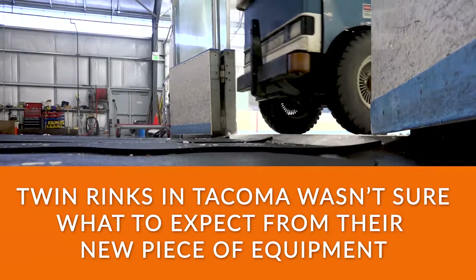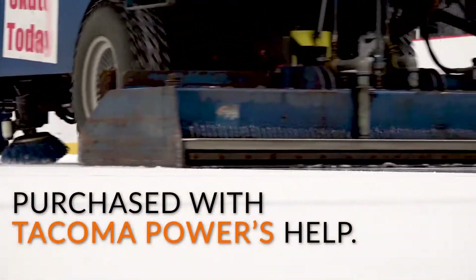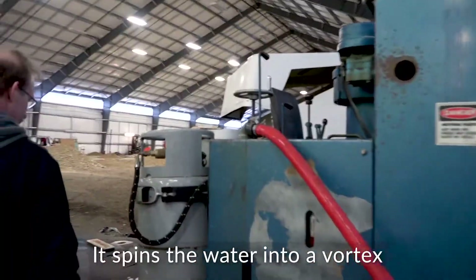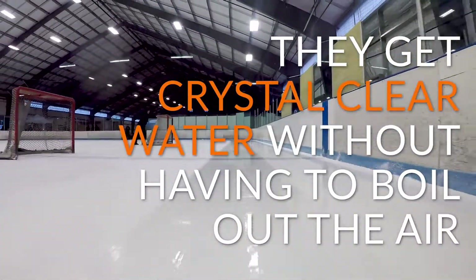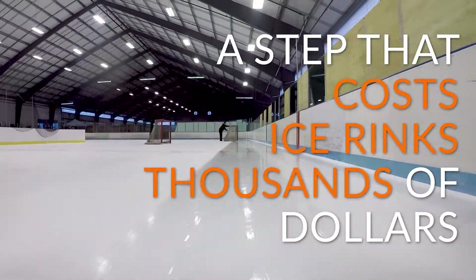Twin Rings in Tacoma wasn't sure what to expect from their new piece of equipment purchased with Tacoma Power's help. It allows them to fill their Zamboni with deoxygenated water. It spins the water into a vortex, like a cyclone. It means they get crystal clear water without having to boil out the air, a step that traditionally costs ice rinks thousands.